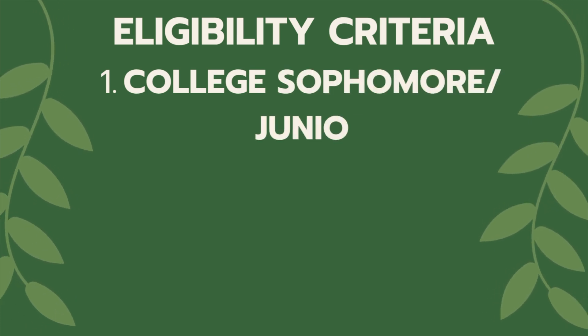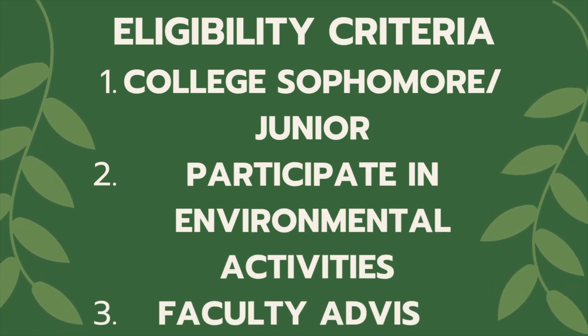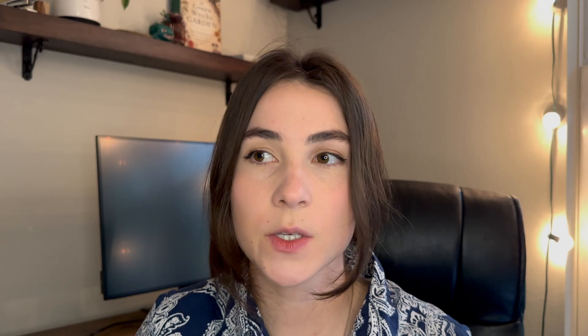The Udall orientation lets you attend trainings, meet other alumni and awardees, and network with environmental and Native American professionals. To be eligible, you have to be a sophomore or junior in college, show interest in environmental policy, conservation, and stewardship through campus activities, and you need a faculty advisor to sponsor your application. The faculty advisor will help you through the entire process and handle much of the administrative work, so it's actually a benefit of the program.